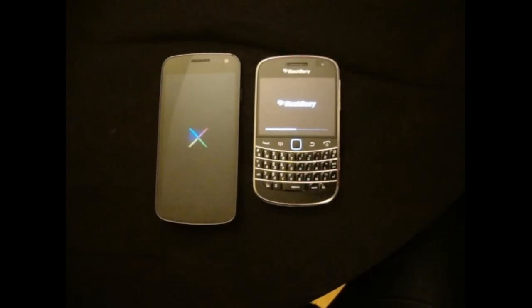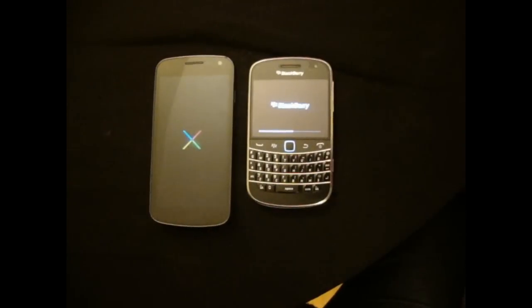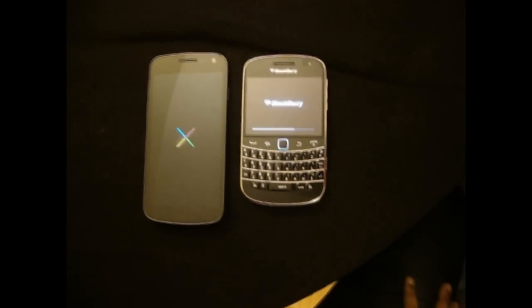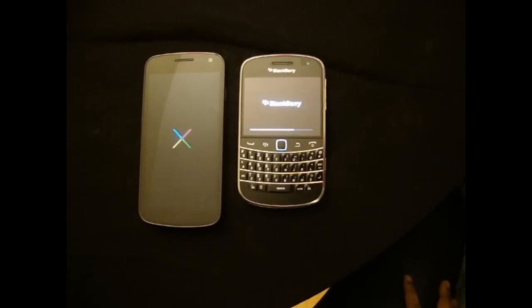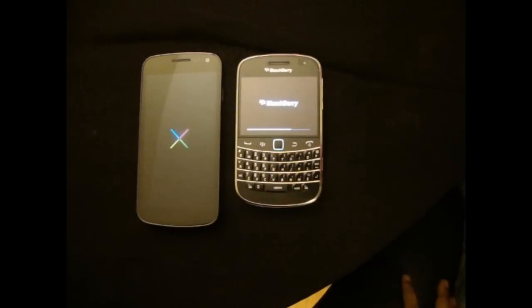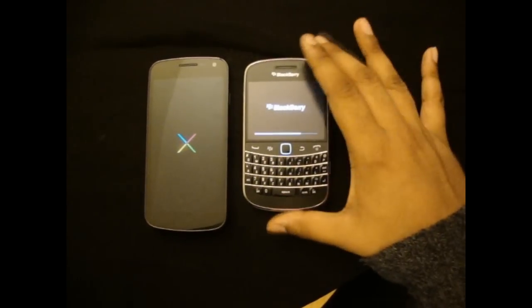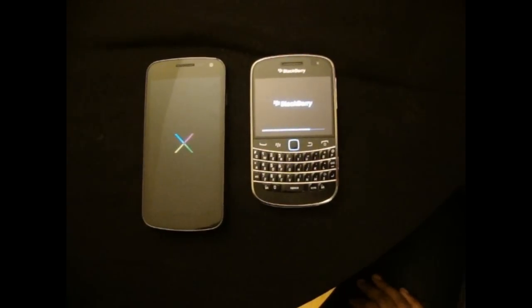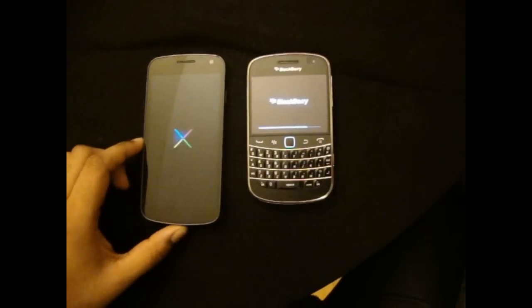Especially when I'm hungry, but never mind — I just had pizza. Okay, they both seem to be taking around the same time. I was expecting the BlackBerry to be going more slowly, but this is also taking some time.